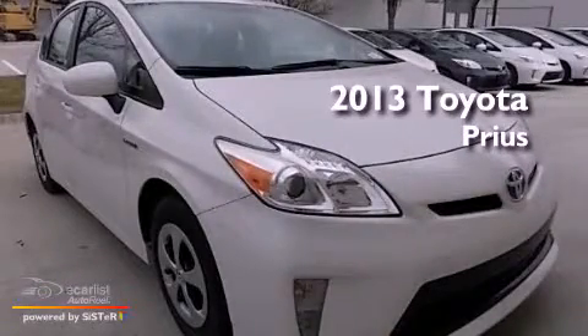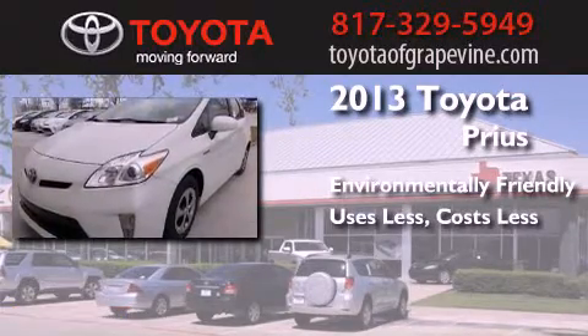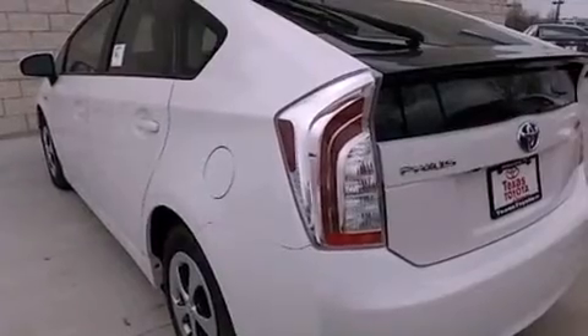This is a brand new 2013 Toyota Prius. Its top features include a low tire pressure indicator, aluminum wheels, and traction control and stability control systems.